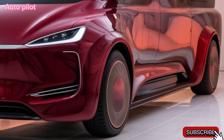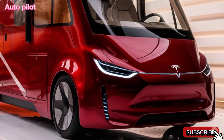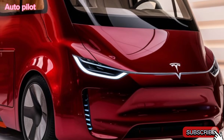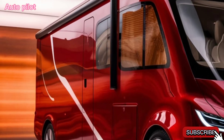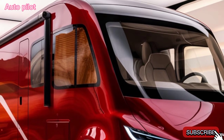Storage is seamlessly integrated into the design, maximizing space without clutter. The sleeping area is designed with Tesla's high-quality materials, transforming easily from seating to a comfortable bed for two. The cabin's climate is controlled by Tesla's energy-efficient HVAC system, ensuring you're comfortable whether you're camping in hot or cold environments.